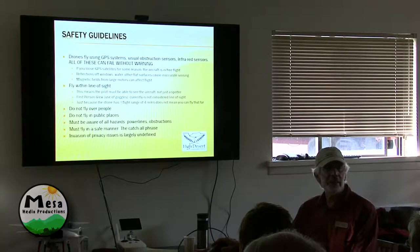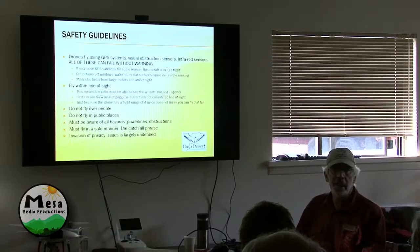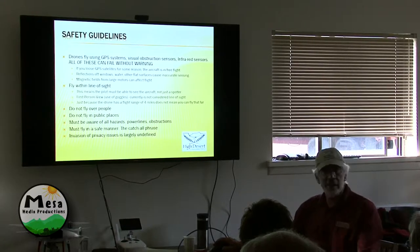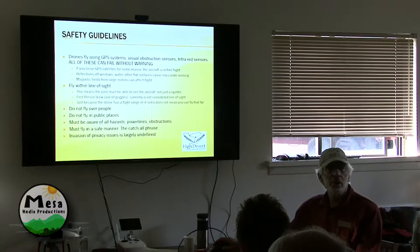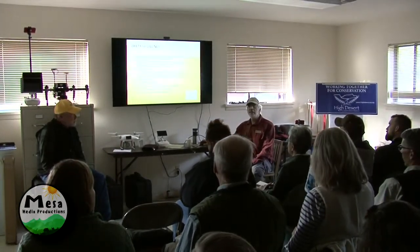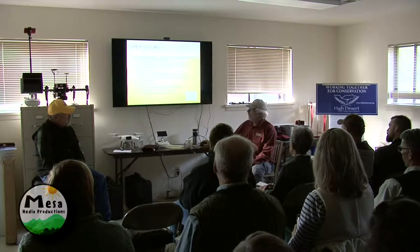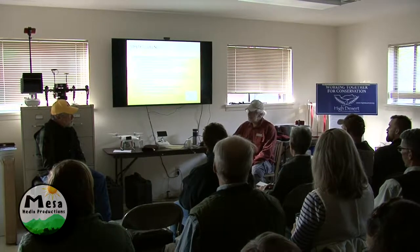First-person view using goggles is not legal — where you put goggles on and it's like you're sitting in the cockpit with your drone flying around. That is not considered line of sight. This drone has a flying range of four miles, but you can't see that drone at four miles. With goggles, if you've got a spotter maintaining line of sight you could do that — it's not the goggles that are illegal, it's that you can't use them as line of sight. And with first-person view you're looking forward with no idea what's going on beside you, above, or below. You're not supposed to fly in public places — you don't fly in parks. Watch out for houses, power lines, obstructions.